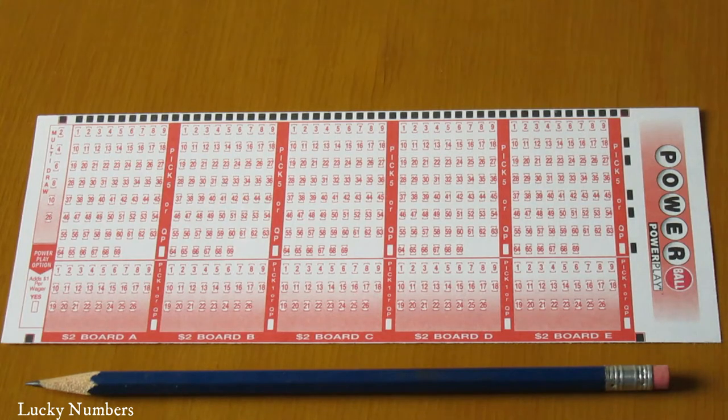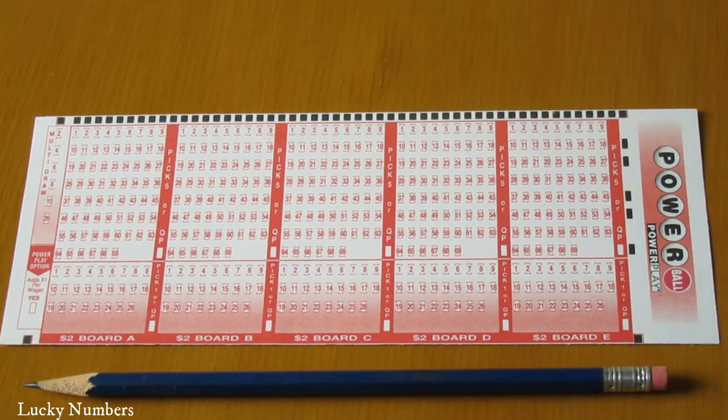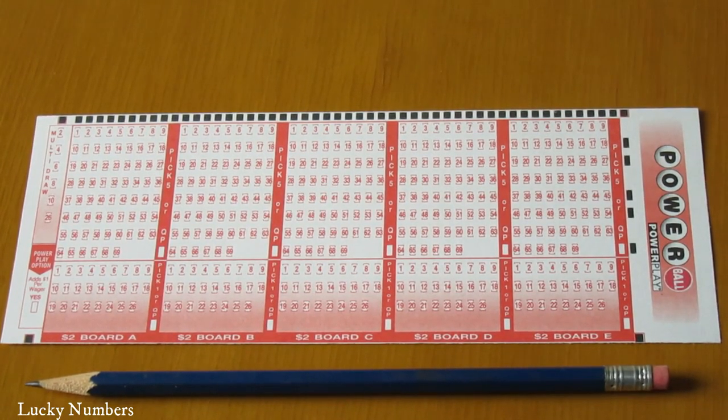Win by matching your numbers to the numbers drawn in one of nine different money prizes.